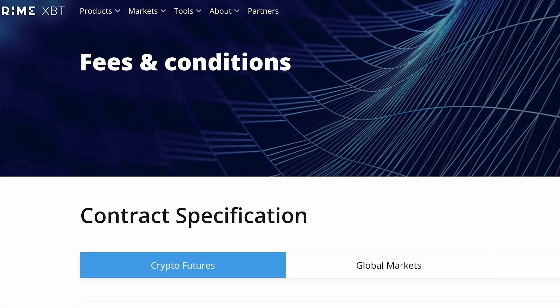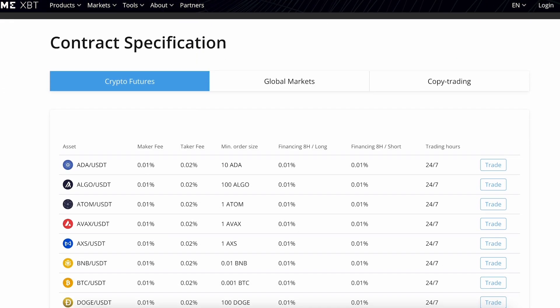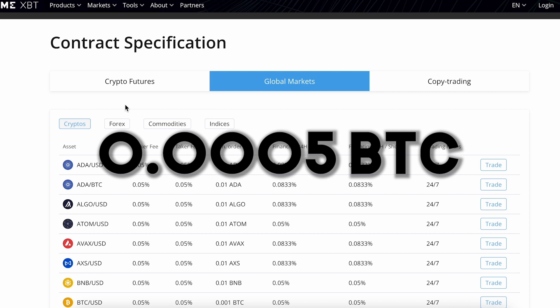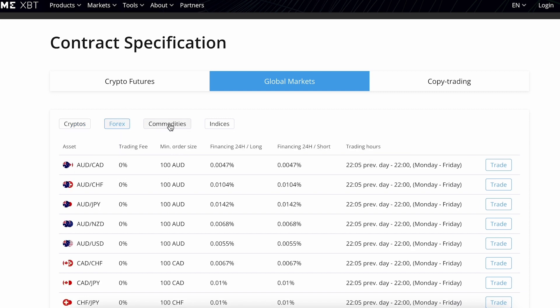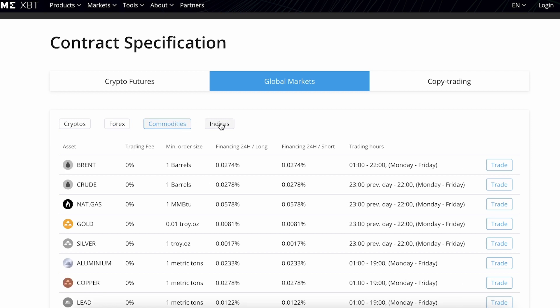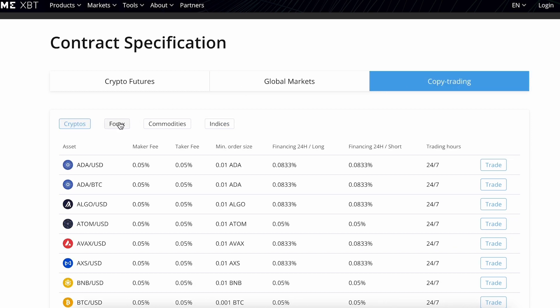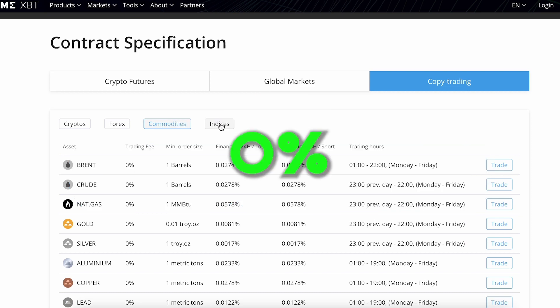When it comes to fees, PrimeXBT stands out as a cost-effective option among exchanges. The platform imposes no deposit fees, although withdrawals incur a standard fee of 0.005 Bitcoin or equivalent in other cryptocurrencies to cover transaction costs. Additionally, PrimeXBT applies trade fees and overnight financing charges. The trade fee is charged every time you open or close a position: 0.05% for cryptocurrency trades, and 0% for forex, indices, and commodities.